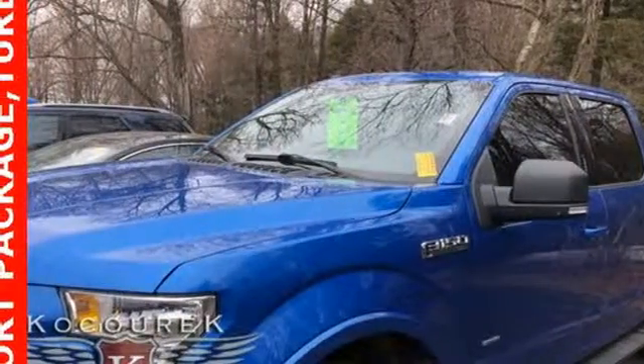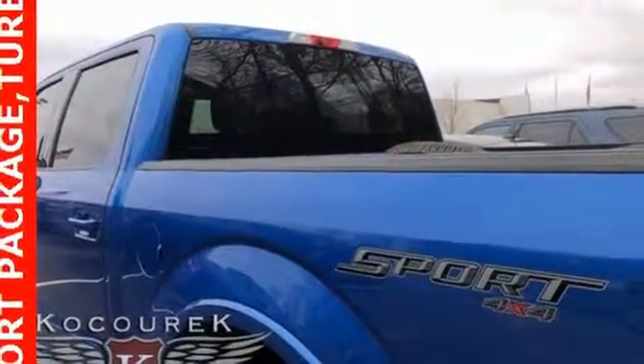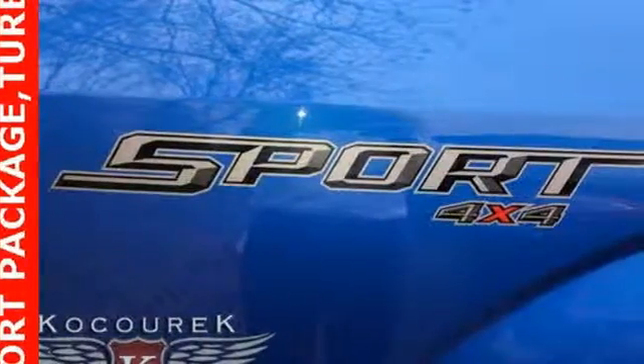Power adjustable pedals, twin turbo V6 engine, active grille shutters, electronic shift on the fly, and automatic transmission.